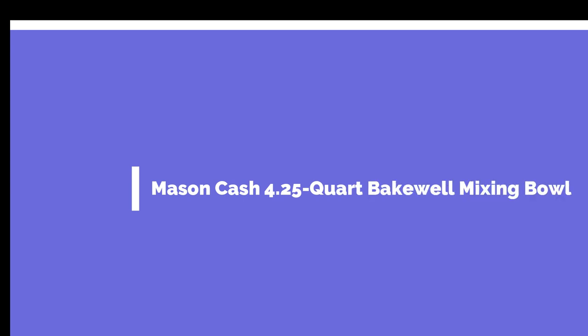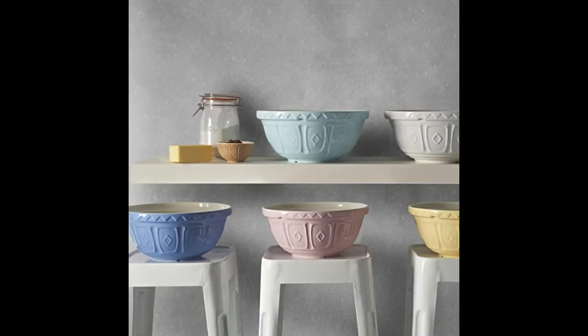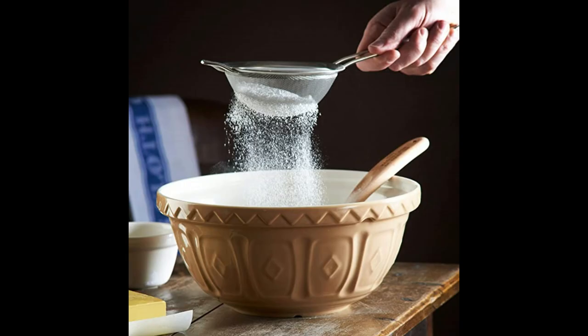Number two on the list is the Mason Cash 4.25-quart Bakewell Mixing Bowl. If there's such a thing as a mixing bowl that evokes emotion, this is it. The Mason Cash company began making glazed earthenware mixing bowls in the 1800s in England and continues to do so today. This bowl is a delight, made of chip-resistant ceramic with a distinctive raised pattern on the outside, which offers a good grip. It's a moderately heavy bowl, which helps with stability, and has a size of 4.25-quarts.